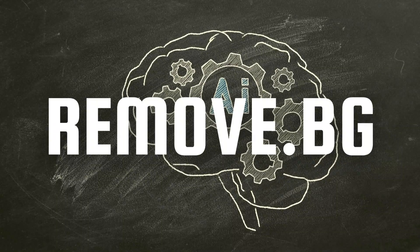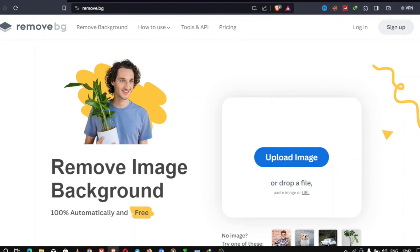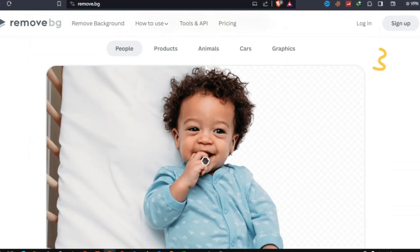Next up is Remove.bg, a handy tool for graphic designers. This AI-powered website specializes in removing backgrounds from images with remarkable precision. It's a time-saver, allowing you to isolate objects or people seamlessly. Upload your image, and let AI do the rest.